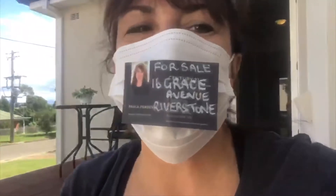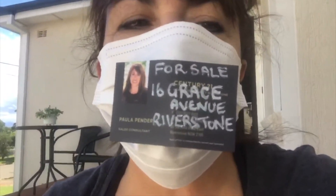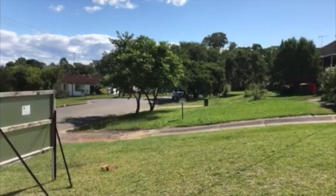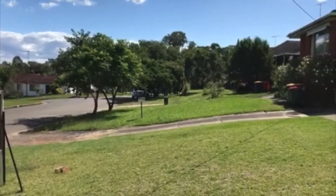Good morning Riverston, I'm here again — it's Paula, Century 21 Riverston. I'm at 16 Grace Avenue, Riverston. I've got my gloves on again, doing all the right thing. I'm going to show you around this property virtually. Okay, I'll spin it around — please be patient. Grace Avenue, beautiful little avenue.